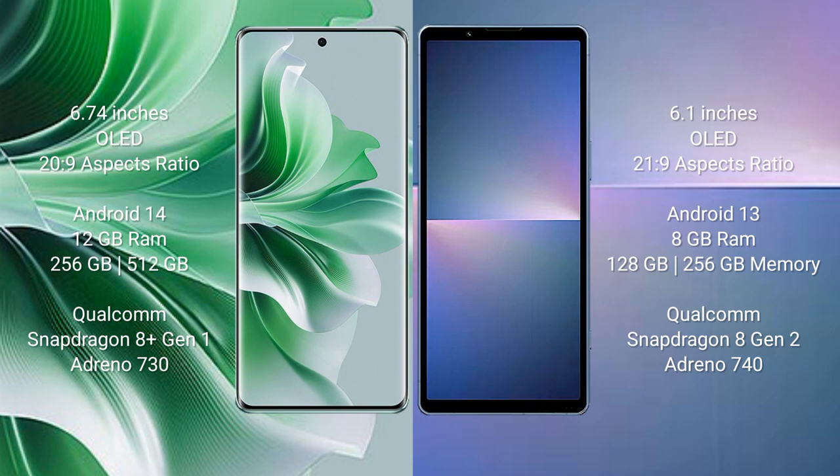Oppo Reno 11 Pro runs on Android 14. Sony Xperia 5 Mark 5 runs on Android 13. Oppo Reno 11 Pro comes with 12GB RAM and 256GB or 512GB internal storage, Qualcomm Snapdragon 8 Gen 1 processor, and GPU Adreno 730.